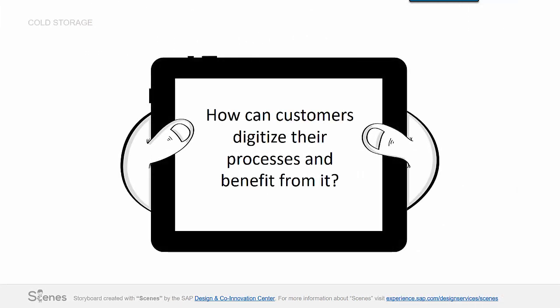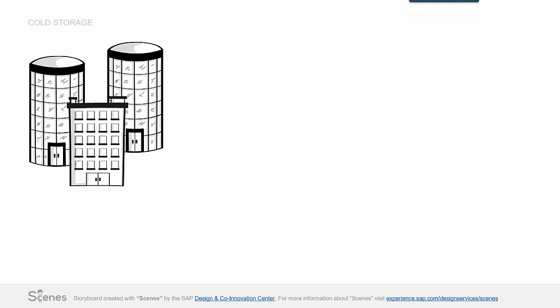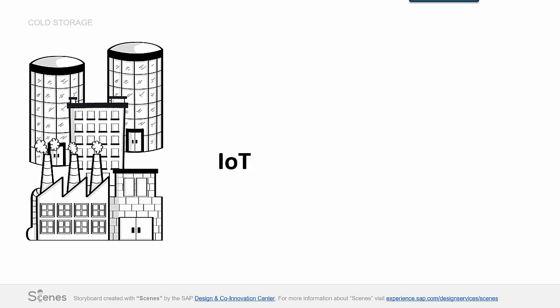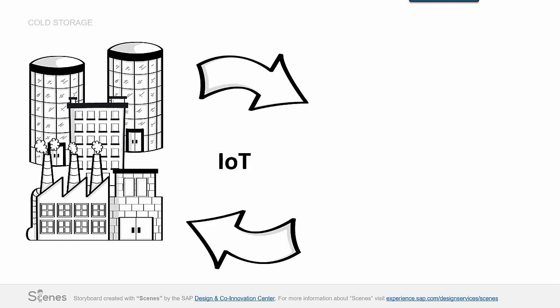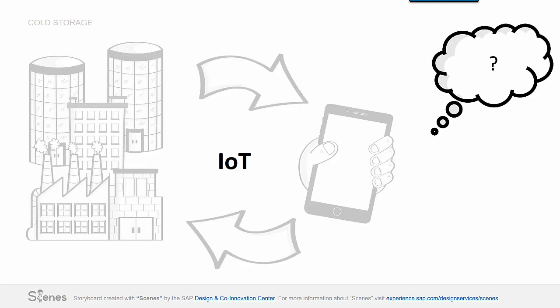How can customers digitize their processes and benefit from it? Companies around the globe are faced with new technologies like the Internet of Things, being able to connect their facilities — both operational areas and machines — with their software systems. How can connected things support them in their daily life?